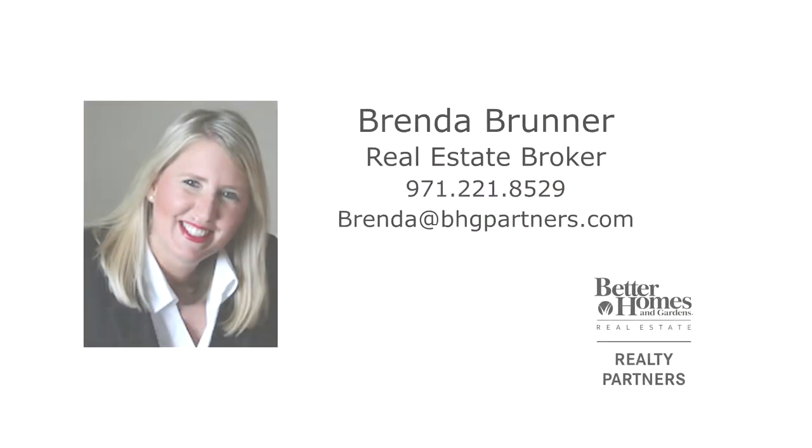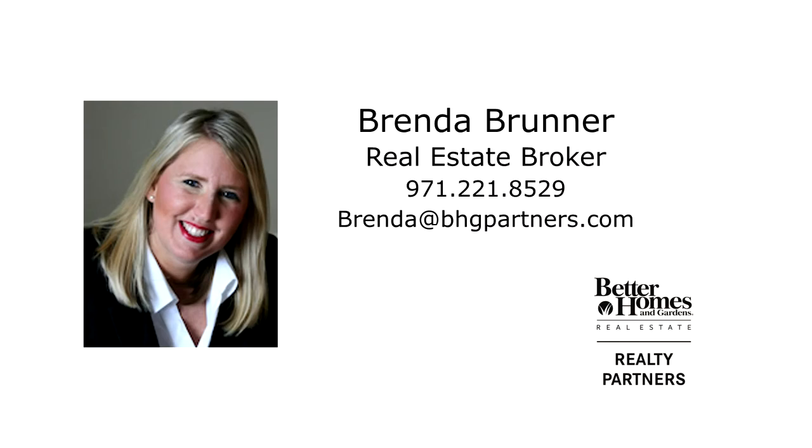This is just a preview — there's so much more for you to see. For more information or to schedule your own personal tour, please contact Brenda Bruner with Better Homes and Gardens Real Estate at 971-221-8529.